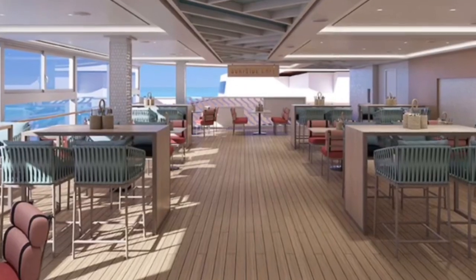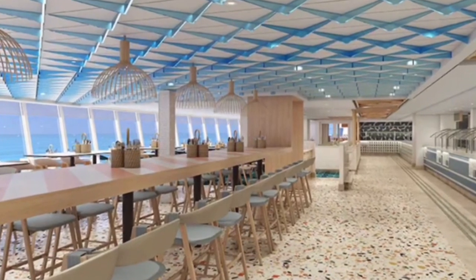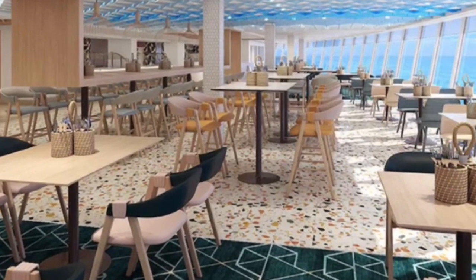Next up, complimentary dining — this is included in your cruise fare. Surfside Cafe, located within Indulge Food Hall. Whatever you're craving, chances are you will find it at the Surfside Cafe. This complimentary buffet serves up plentiful options for breakfast, lunch, and dinner. Indoor and outdoor seating is available.